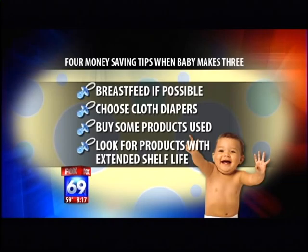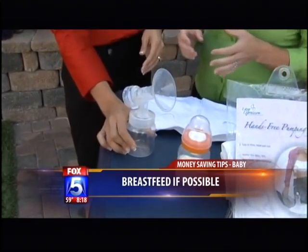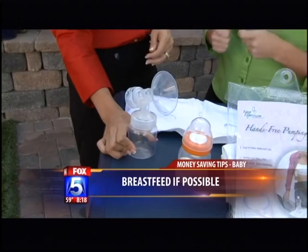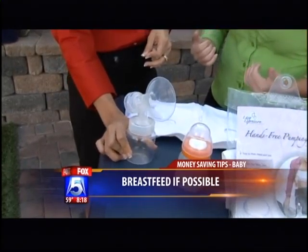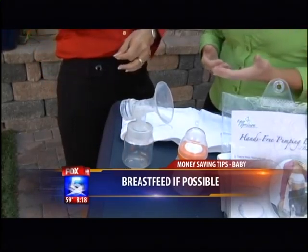Choose to breastfeed if possible. There are a lot of products out there that make it easier for women to breastfeed these days. Number one, get a pump. A pump helps you produce more milk and allows other people in your life to bottle feed the baby. A great pump is a new one by a company here in Carlsbad called Hygieia. They've got a great feature called the CARE feature, which lets you record your baby's sound and play it back while pumping, which produces more letdown and more milk.